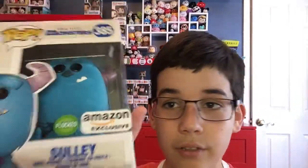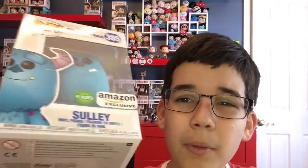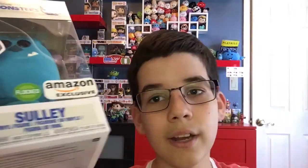So this one is an Amazon exclusive, but funny story — it actually was supposed to be a Toys R Us exclusive, but it released around the time when they were going out of business. So they had to switch it over to Amazon. And this pop's almost a year old, because it was for Amazon Prime Day last year, and it's almost Amazon Prime Day this year in a few days.